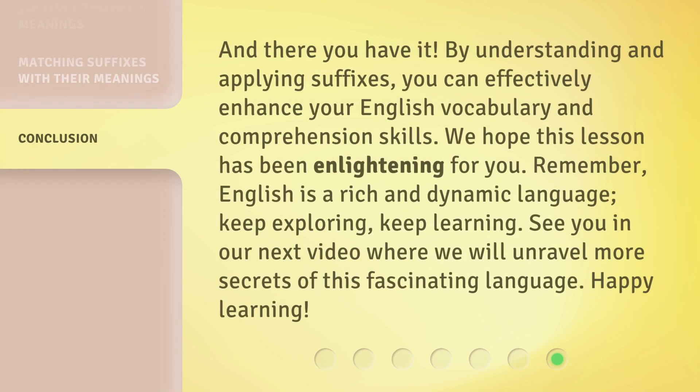And there you have it. By understanding and applying suffixes, you can effectively enhance your English vocabulary and comprehension skills. We hope this lesson has been enlightening for you. Remember, English is a rich and dynamic language. Keep exploring. Keep learning. See you in our next video where we will unravel more secrets of this fascinating language. Happy learning!